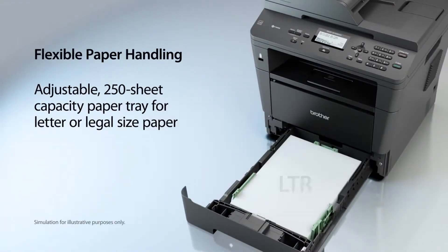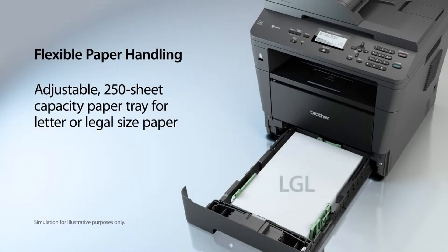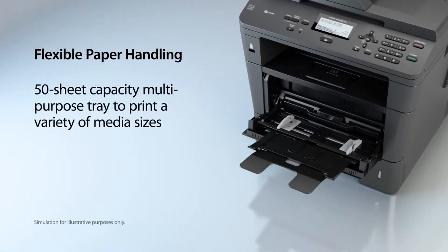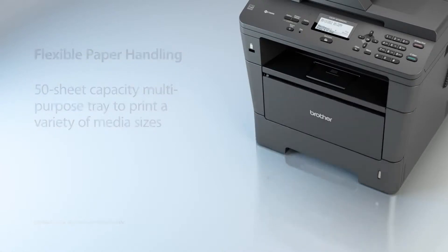The adjustable paper tray supports letter or legal-sized paper. And its multi-purpose tray is ideal for a variety of media sizes like envelopes.